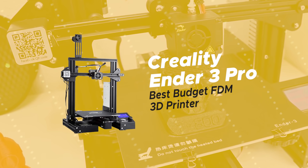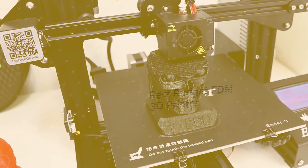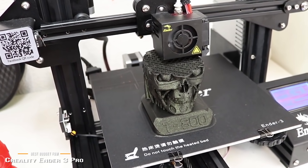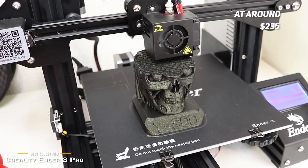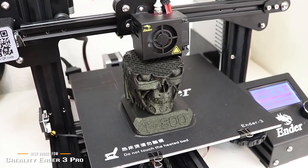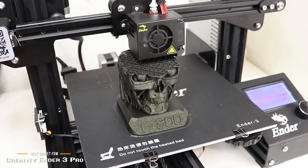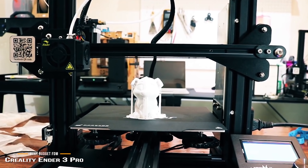We'll start with the Creality Ender 3 Pro, our choice for best-budget FDM 3D printer. At around $235, it's one of the best-budget FDM printers you can get. It's an excellent and affordable tool for makers, hobbyists, and tinkerers, and it's capable of delivering some astonishing-quality prints that put some pricier printers to shame.